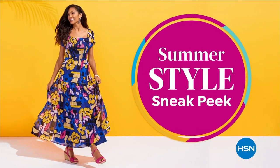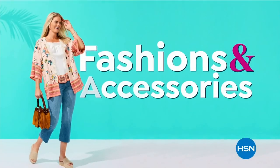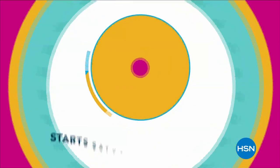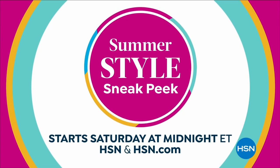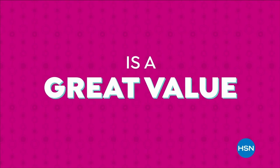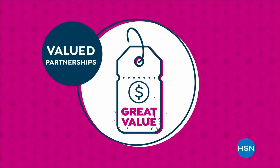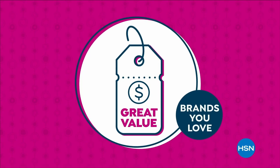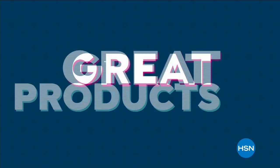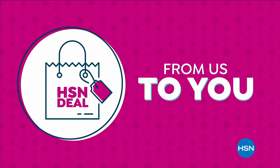Sun's out, fun's out, and HSN has the summer style sneak peek you've been waiting for — your first look at summer-ready fashions and accessories. Tune in to our summer style sneak peek Saturday at midnight, only on HSN. The HSN deal is a great value that we bring to you every day, thanks to our long and valued partnerships with the brands you love most.